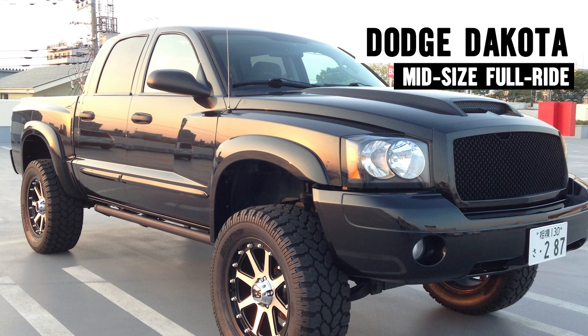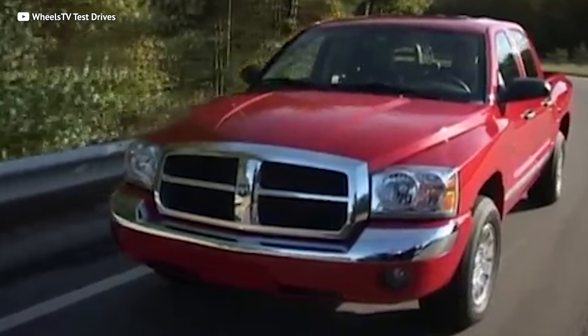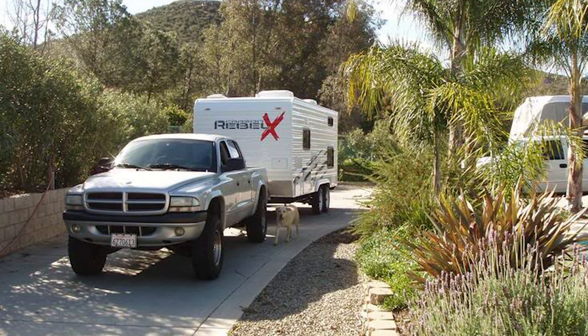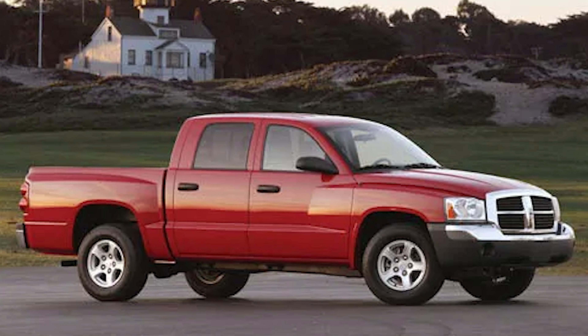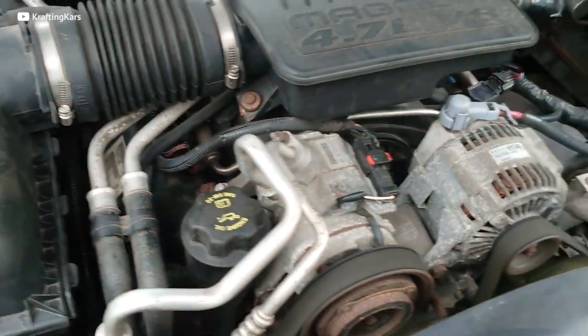The 2006 Dodge Dakota is a mid-size truck with a full-size personality. In fact, in 2006 it was the largest truck in its class, and its 7,150-pound towing capacity put it on par with the big boys in the full-size class. It comes in three trim levels: the SL, the SLT, and the Laramie. The base engine is a 3.7-liter V6 that cranks out a healthy 210 horsepower.